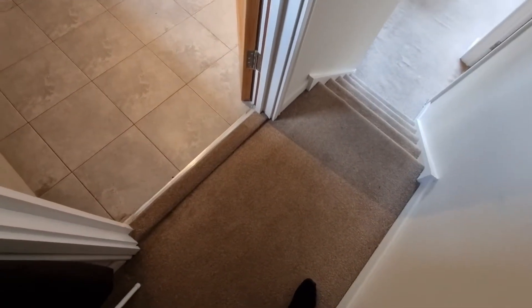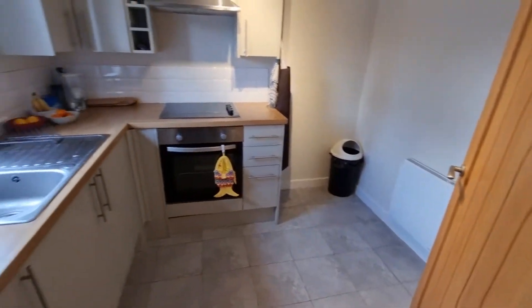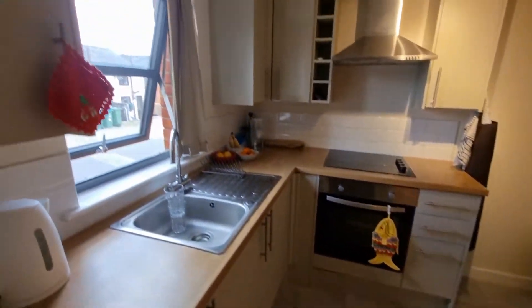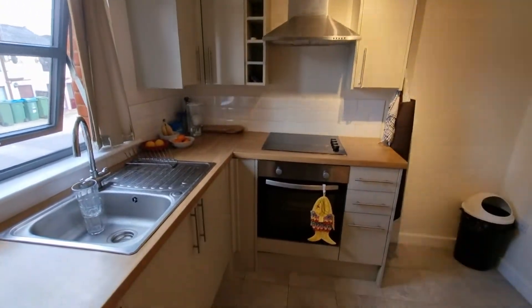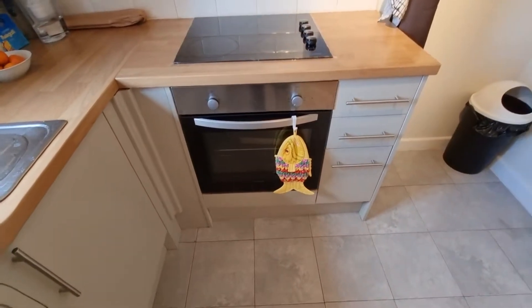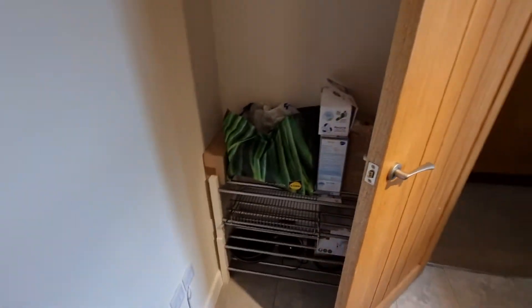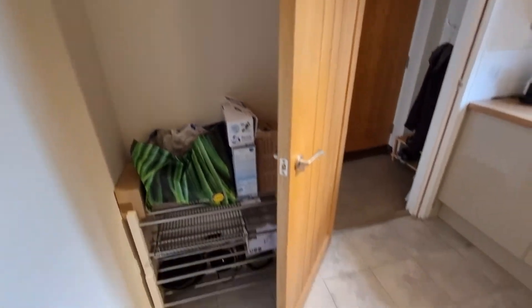Starting in the inner hallway of the property, you come straight through on the first floor into the kitchen — a good sized kitchen with a good amount of cupboard space. There's an under-counter fridge with a freezer box above, an electric oven and hob, and a little bit of space behind the doorway as well.